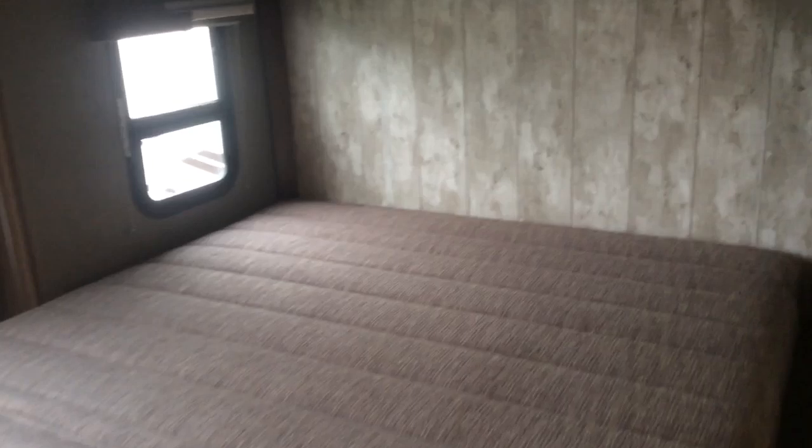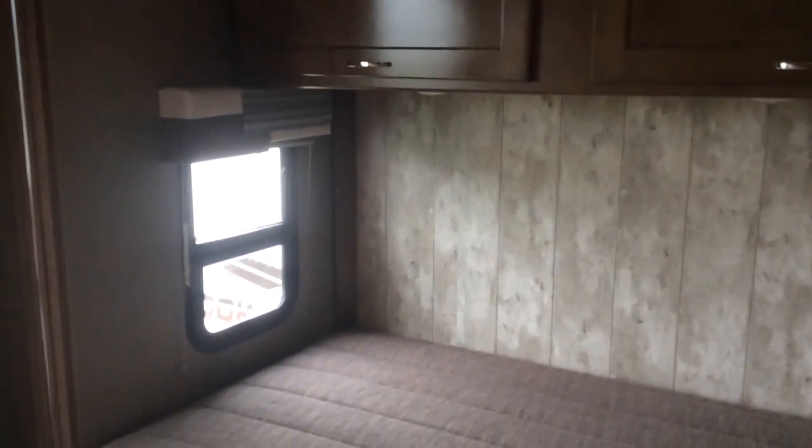There's a nice bedroom slide that gives you the ability to walk all the way around the bed on both sides, with large overhead cabinets. This is a 60 by 75-inch bed — just almost queen size — along with a little cubby hole and nightstand. When you turn and face the front, you have some additional closet space inside this coach — a great space for clothes or other items you might need to store.